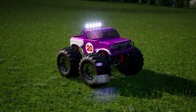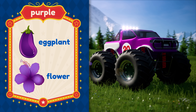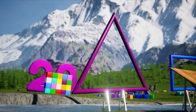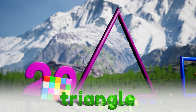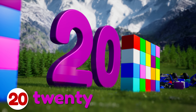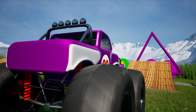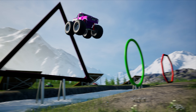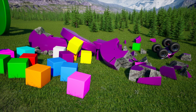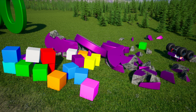Do you know what color this truck is? It's the color purple — purple like an eggplant or a purple flower. The purple truck is going to jump through this three-sided shape. It's a triangle! Then it has to go through twenty blocks and crash through the huge number twenty. Let's go purple truck, show us what you've got! Nice one! The purple truck knocked down almost all twenty blocks!